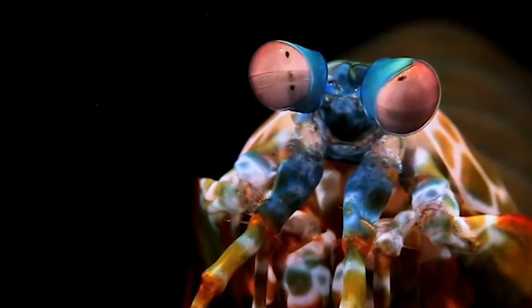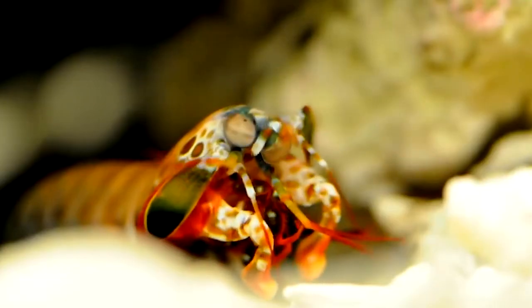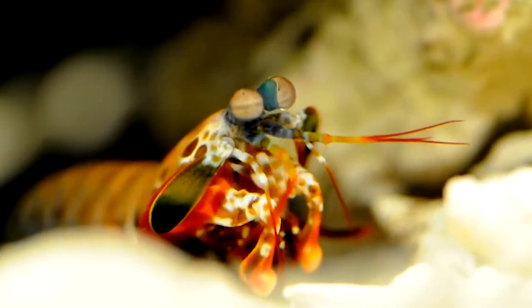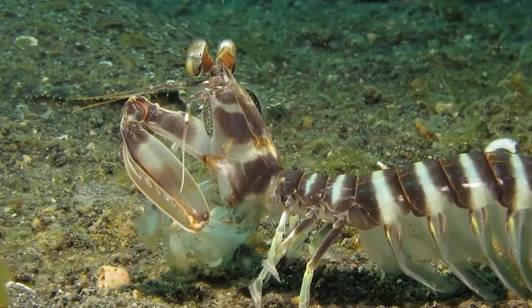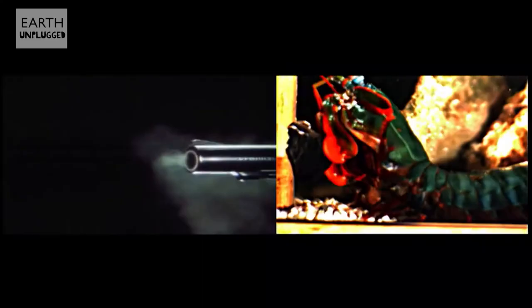There are two main species types in the mantis shrimp family. There are smashers with calcified forelimbs comprised of a bone-like material that they use like fists, and there are also spearers, which have sharp forelimbs for stabbing. Regardless of the type, they attack by lunging their arms forward at a staggering velocity. In fact, they can accelerate their arms at the same velocity as a .22 rifle.